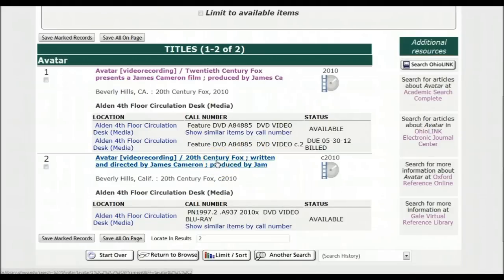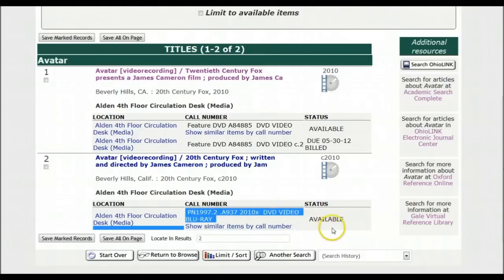I could also get the second Avatar, because I might have a Blu-ray player. Something to think about.